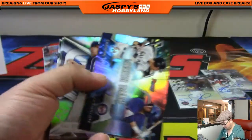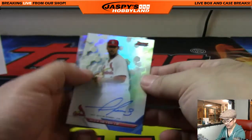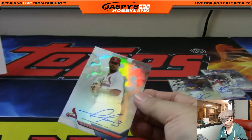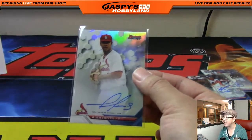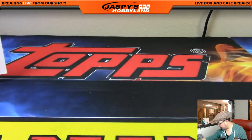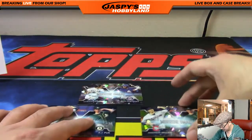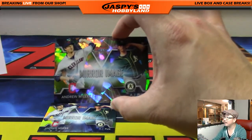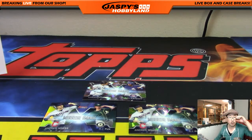All right, we should be expecting one more autograph out of here, and that would be Alex Reyes — nice, goes to Andy Owens with the Cardinals. Andy having a nice break tonight. There's the Alex Reyes and there is your break, ladies and gentlemen. Thanks everyone for joining. A couple of randomizers to do — actually a few randomizers, we got a bonus one of these which are usually one per case.